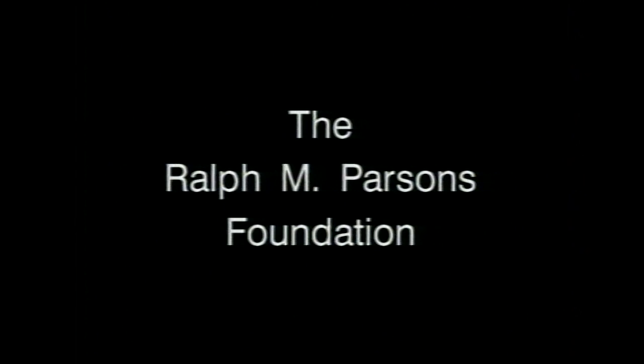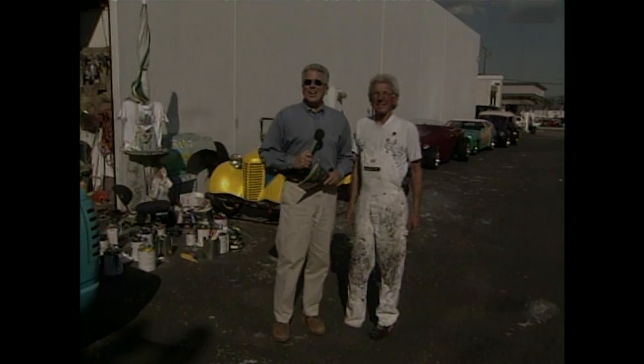Visiting with Huell Hauser is made possible through a generous grant from the Ralph M. Parsons Foundation.